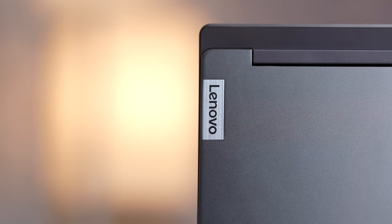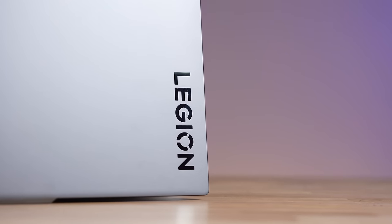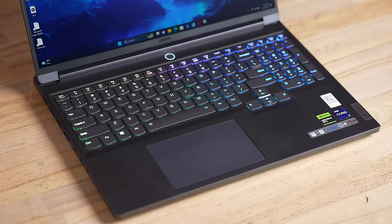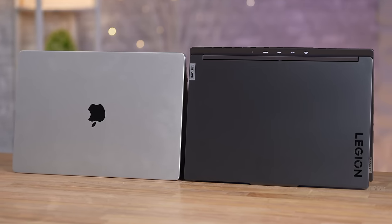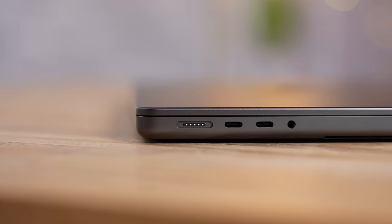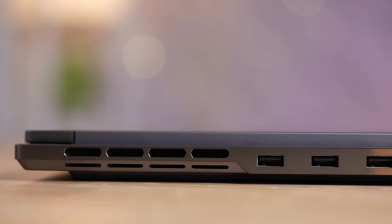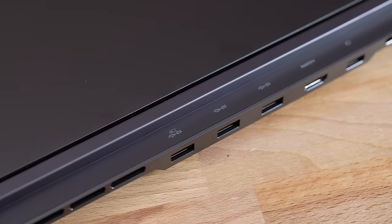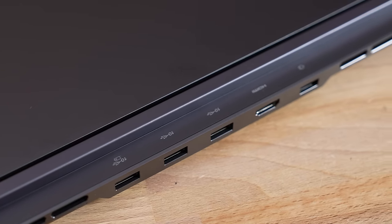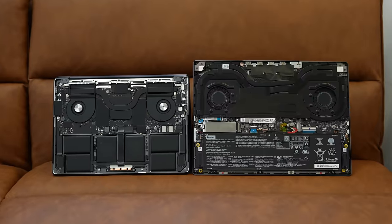Starting off with design: Windows laptops have gotten a lot better. This Lenovo is super sturdy, looks nice — slightly gamer-ish — but feels way better than what we had in the past. With Macs we have a very similar aluminum, clean design. One area where PC laptops usually win is ports. Apple limits you and wants you to pay more, whereas most Windows laptops still have USB-A ports. This one has a bunch, even in the back so you can get them out of the way.